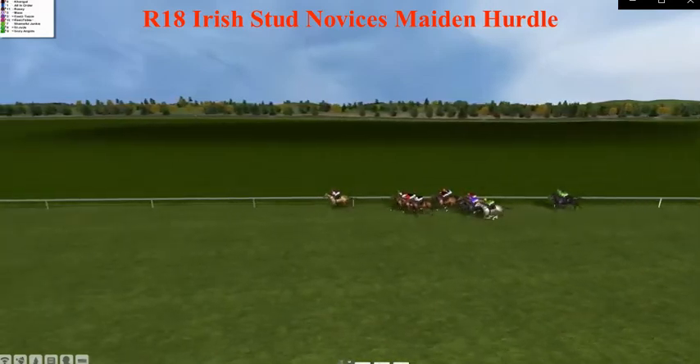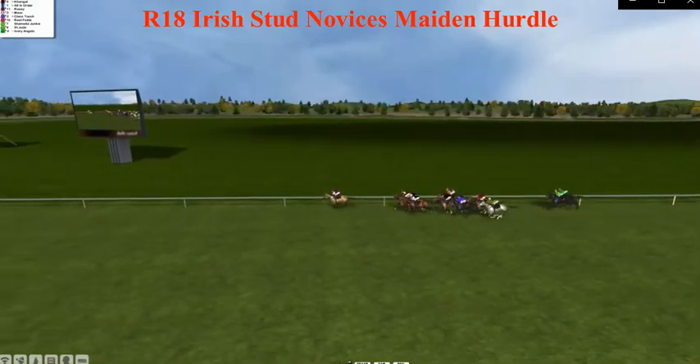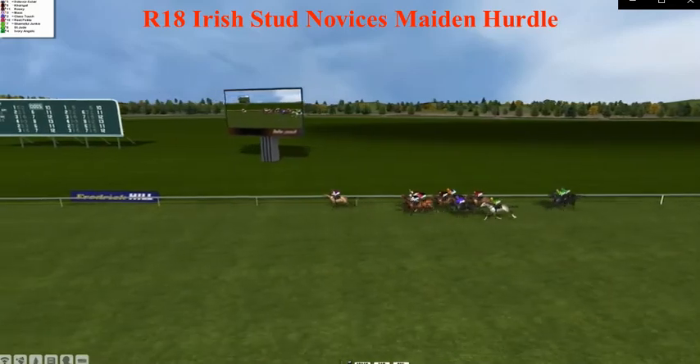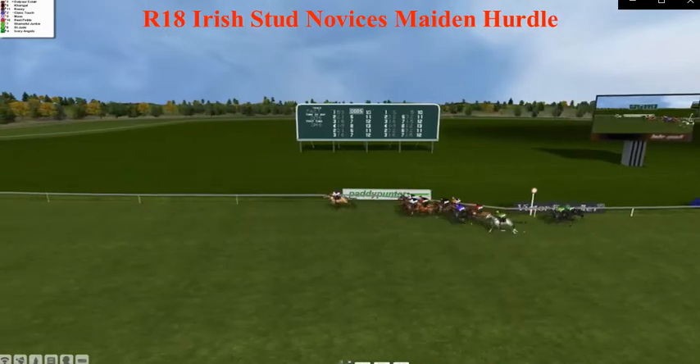Inside the final 10 furlong mark, Pool Galloping in the lead from Delbury Clear, Corrigal third, All in Order fourth, Rosie fifth, sixth Max, Class Touch seven, Rute Petite, Dare, Shameful Junkie, St. Jude, Ivory Angels — and back field.